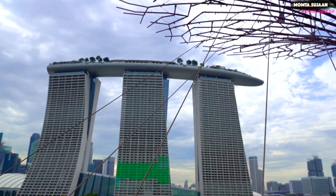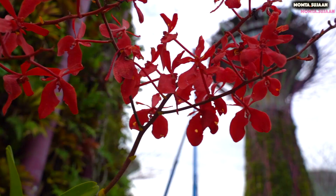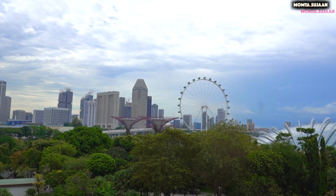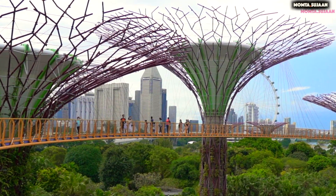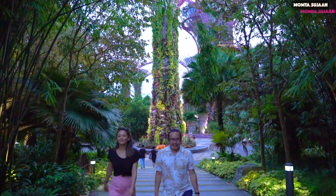Gardens by the Bay is made of three parts, the main one being Bay South Garden where the Supertrees, Flower Dome and Cloud Forest are. The OCBC Skyway, located in the heart of the Supertree Grove between two of the tallest trees, offers amazing views of the surroundings. There's also a total limit of people on the bridge, which means it's never overly crowded at the top.